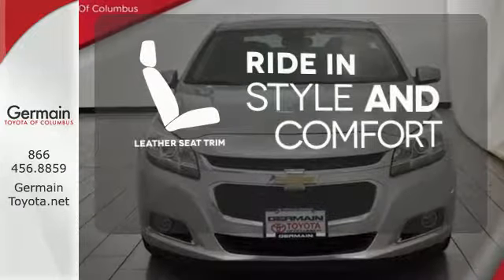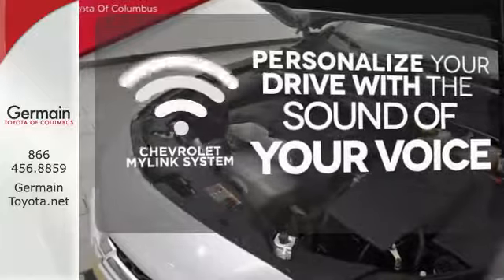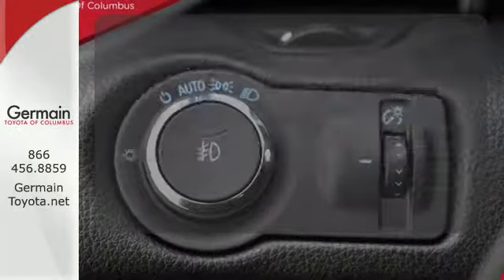Ride in style and comfort with leather seat trim. Personalize your drive with voice-activated Chevrolet's MyLink system.